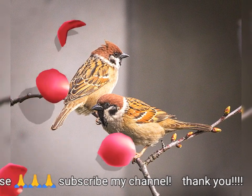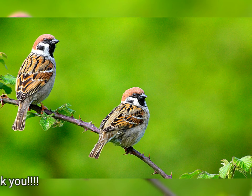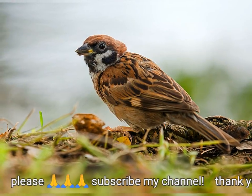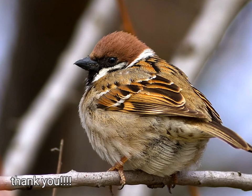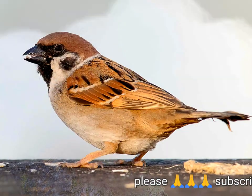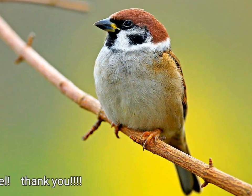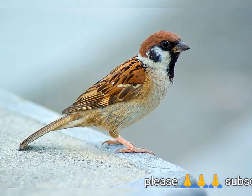El Gorrión Arborícola Euroasiático mide 12,5 a 14 centímetros, de 5 a 5,5 pulgadas de largo, con una envergadura de aproximadamente 21 centímetros (8,3 pulgadas), y un peso de 24 gramos (0,85 onzas), lo que lo hace aproximadamente un 10% más pequeño que el gorrión común. La coronilla y la nuca del adulto son de un rico castaño, y hay un parche negro en la oreja en forma de riñón en cada mejilla de color blanco puro. El mentón, la garganta y el área entre el pico y la garganta son negros. Las partes superiores son de color marrón claro, con rayas negras, y las alas marrones tienen dos barras blancas angostas distintas. Las patas son de color marrón pálido y el pico es de color azul plomo en verano, volviéndose casi negro en invierno.